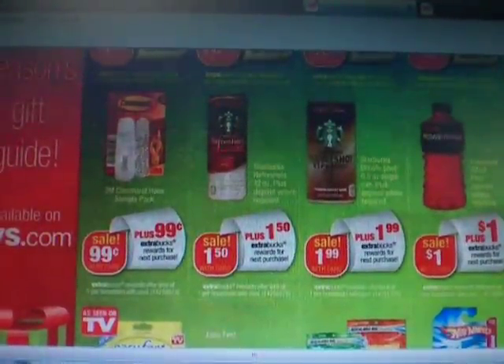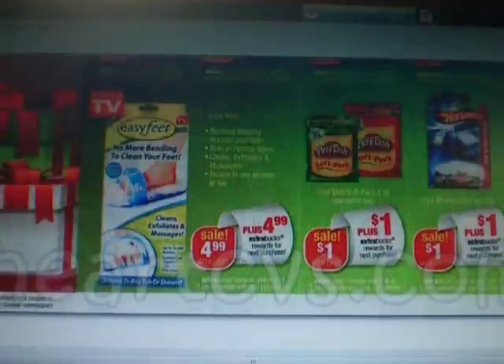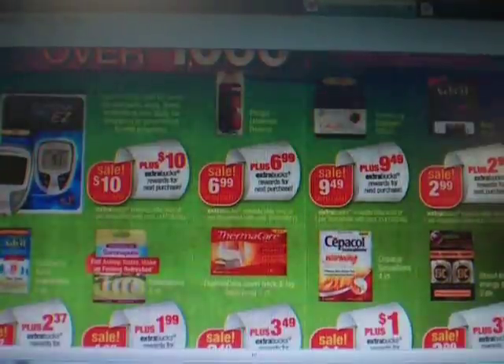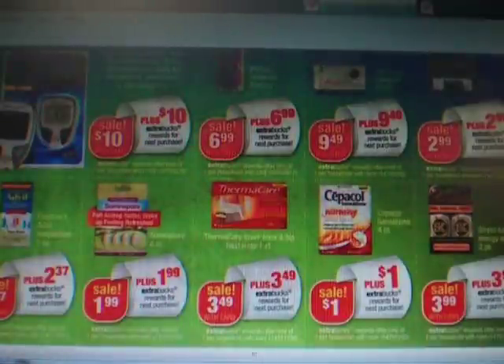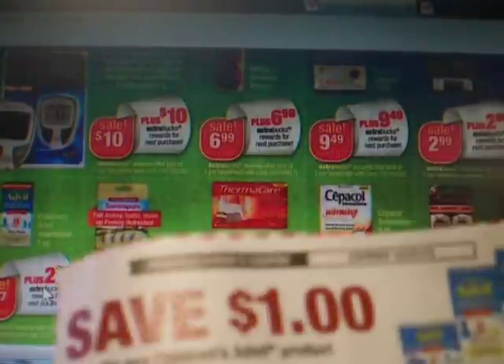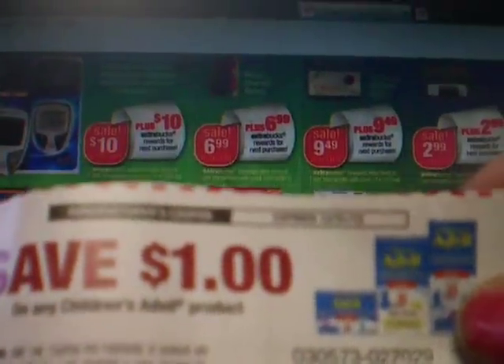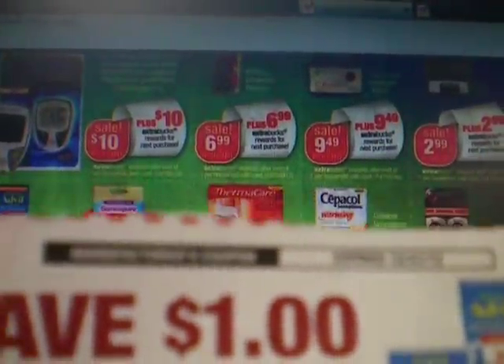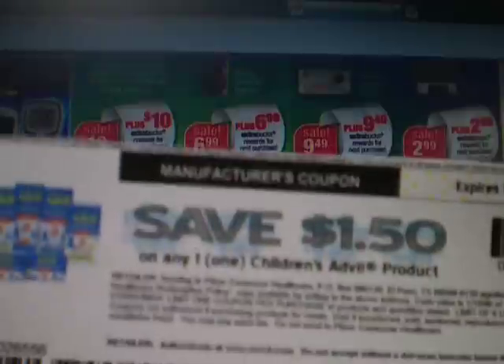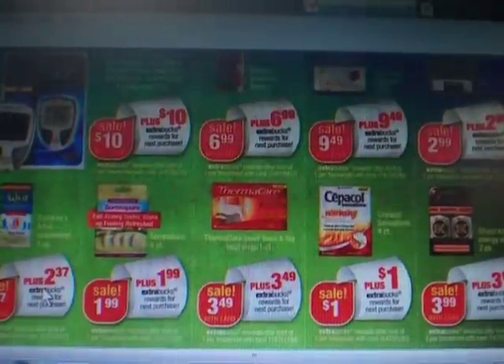I haven't been able to find any of the PowerAde. Moving down to the extra bucks: this Children's Advil is $2.37 and you'll get $2.37 back. In the Red Plum for October the 28th there was a dollar off coupon, so I'm basically making that a dollar money maker. But if you go to the Coupon Shopping with Jane website, she's got a link for a $1.50 off, making that a $1.50 money maker if it's still available.